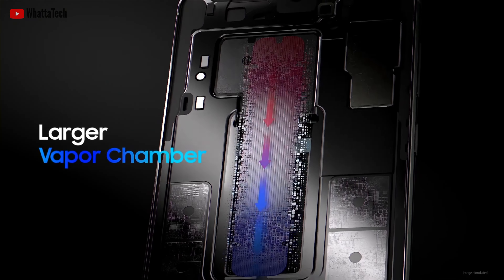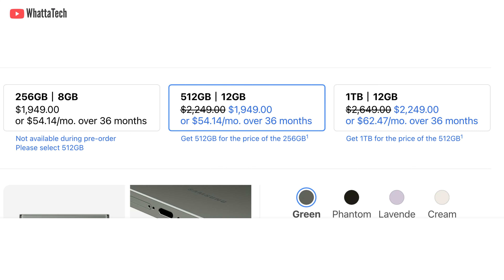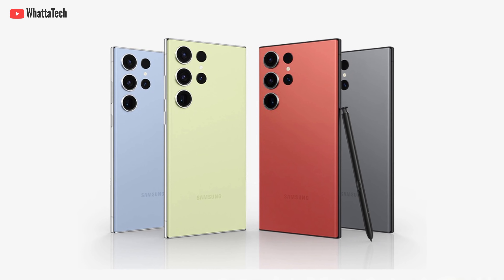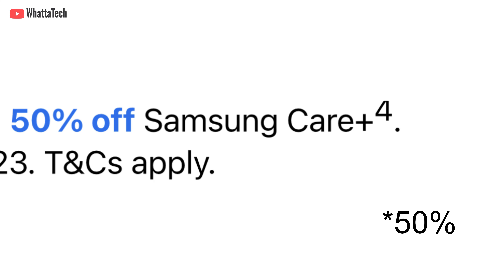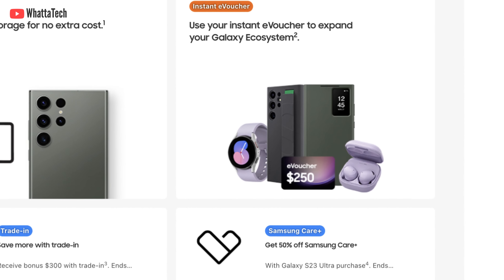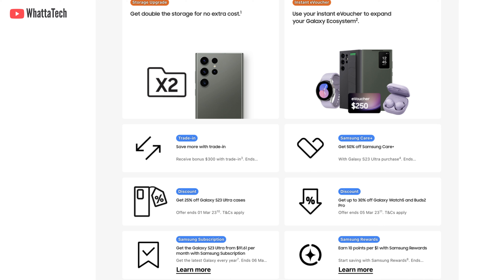You'll be able to trade in your phone for about 300 Australian dollars, which is a little low compared to the UK market. However, you can buy the 1TB model for the price of the 512GB, and the 512GB for the price of the 256GB — that's a good upgrade. You can also grab it in other colors like Graphite, Sky Blue, Lime, or Red, and get 50% off Samsung Care Plus. If you buy a Galaxy Watch 5 or Buds 2 Pro, you'll get 30% off S23 Ultra cases.